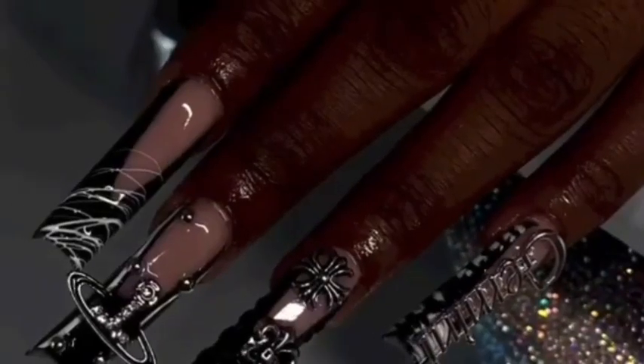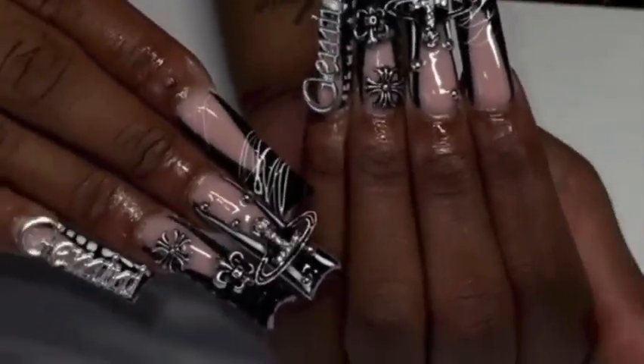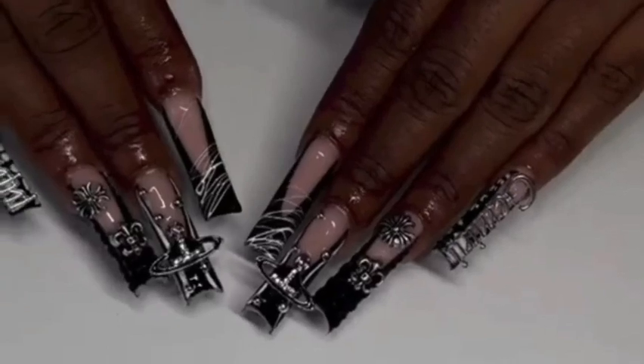Experience personalized nail services tailored to your preferences and let our experts work their magic to create stunning nails that leave you feeling confident and beautiful.